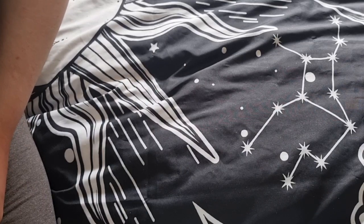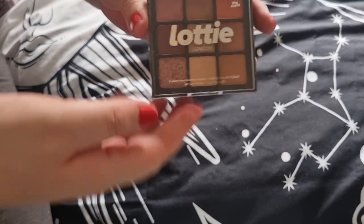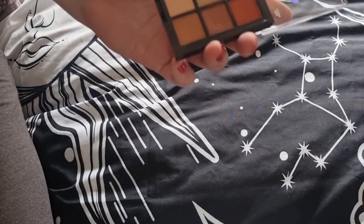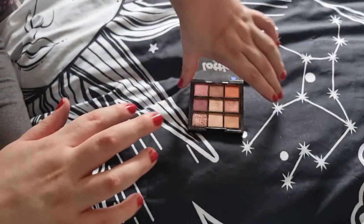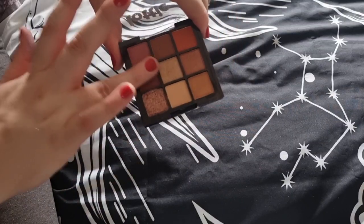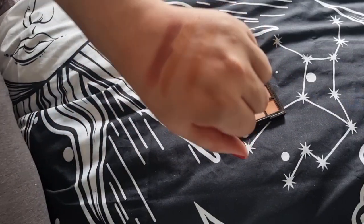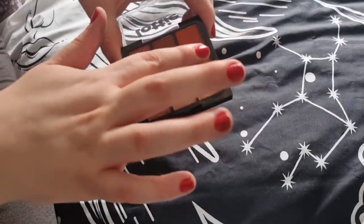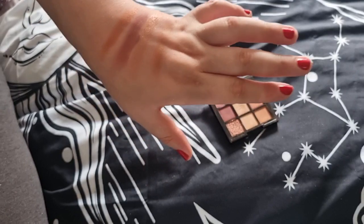I wanted to show the two-palette brands together. First is the Rust palette by Lottie London — it's actually amazing. I got it on Feel Unique on sale for about four pounds. It's a stunning mini palette, really travel-friendly — perfect if you're going to a wedding or party. I haven't tried a lot of Lottie London makeup but they're getting bigger these days and they are a UK brand.